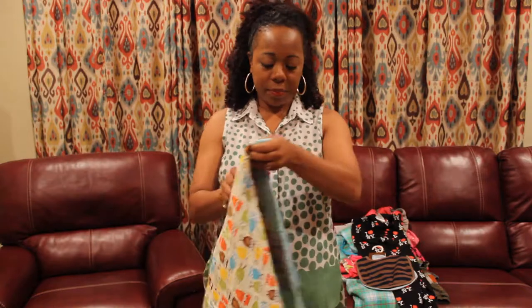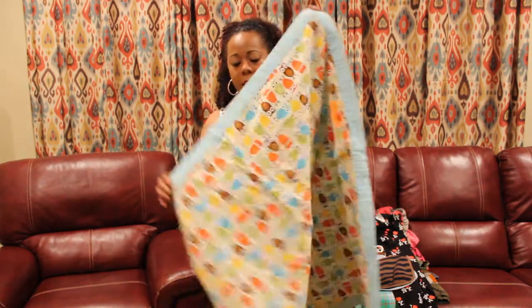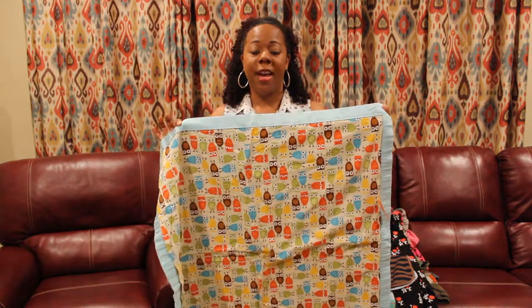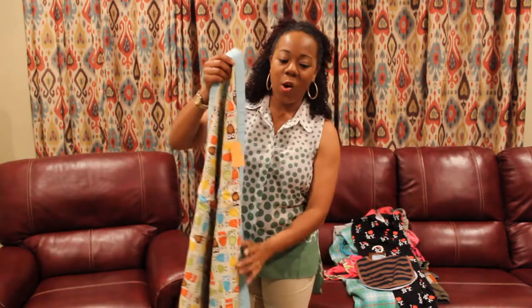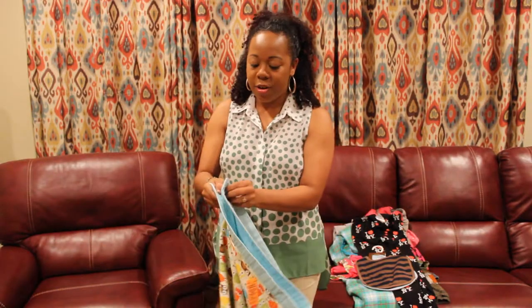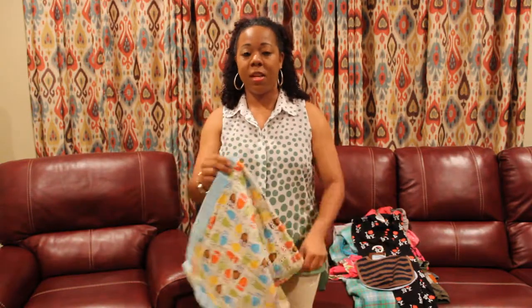This is a baby blanket. It is in the owl theme, and the thing that caught my eye about this is that it's in the owl thing. I have a co-worker and she has her whole classroom in the owl theme. So this made me think of her.